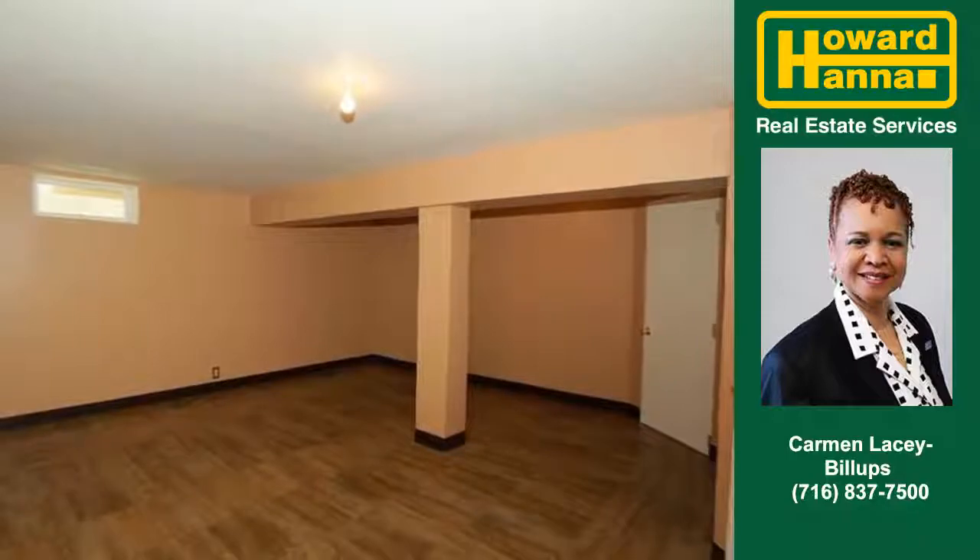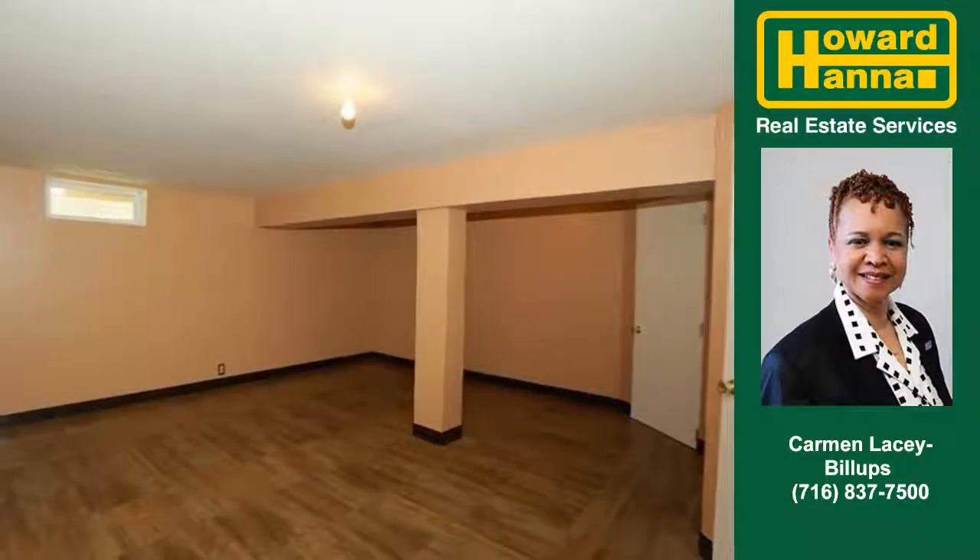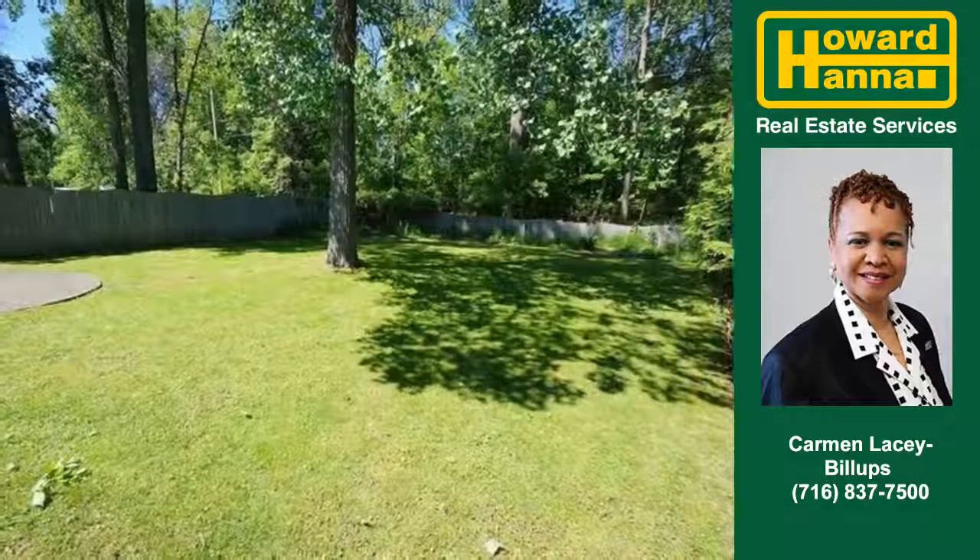Just imagine what you could do with a room like this. A large yard gives you limitless possibilities for your outdoor activities.